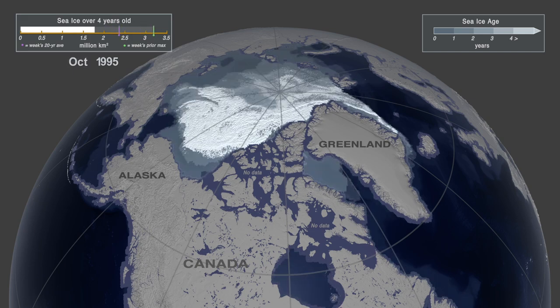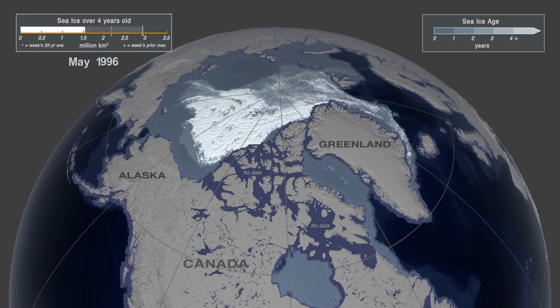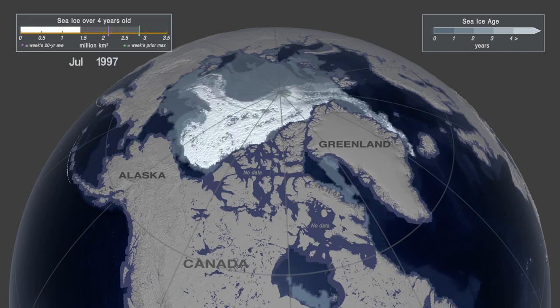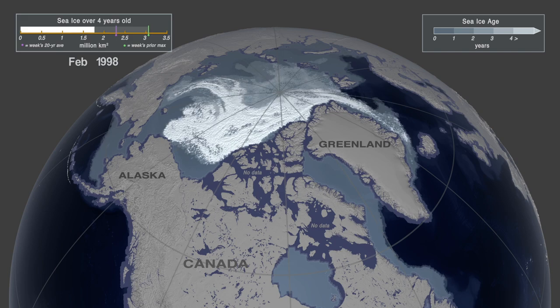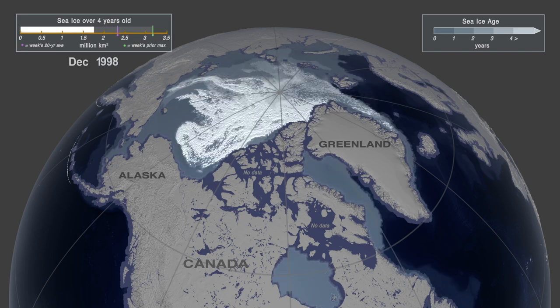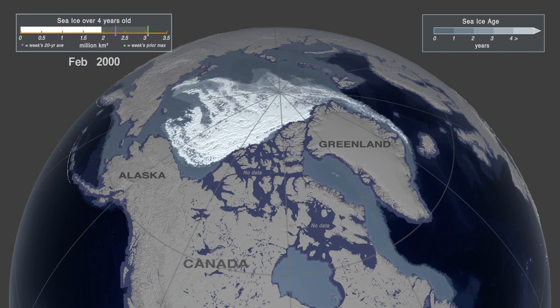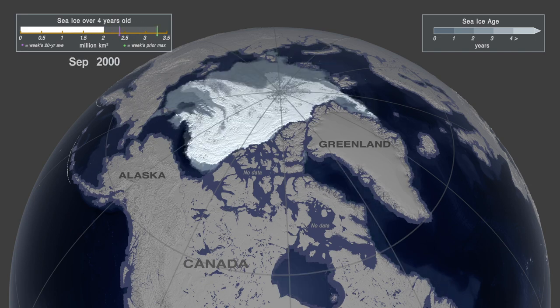As it plays, pay attention to the different colors. White shows thick ice more than four years old. The light grays represent younger, thinner ice. Blue means water or no ice.